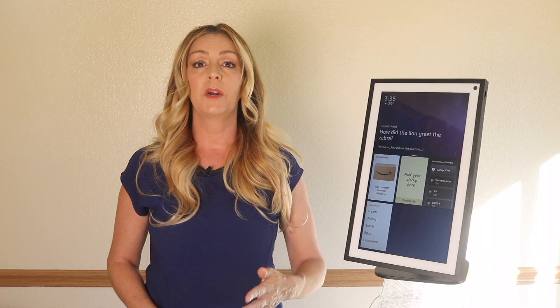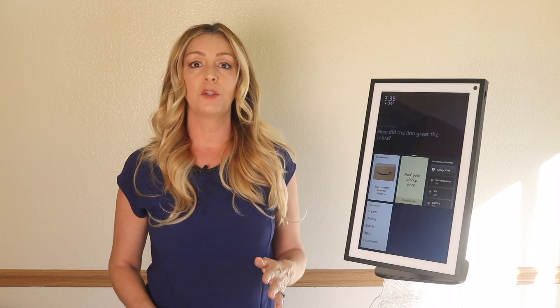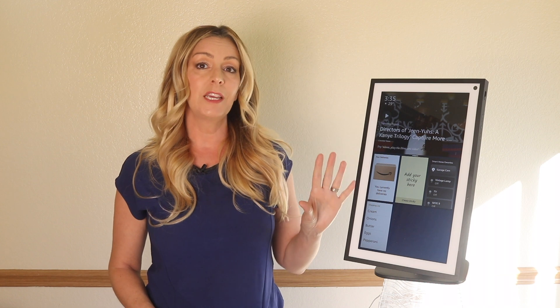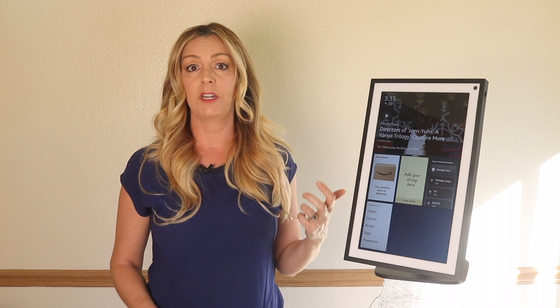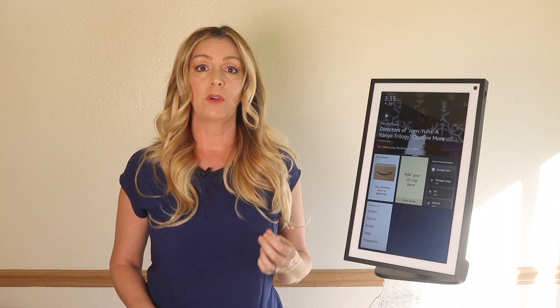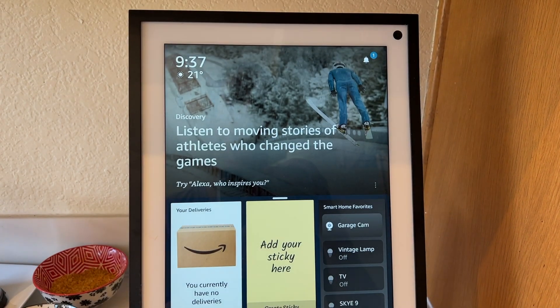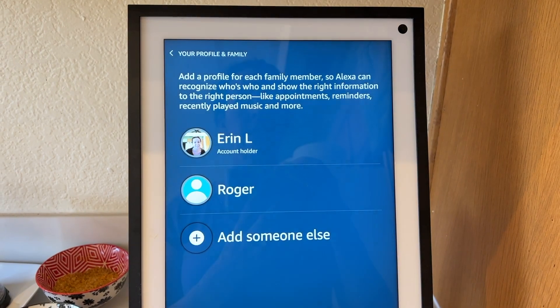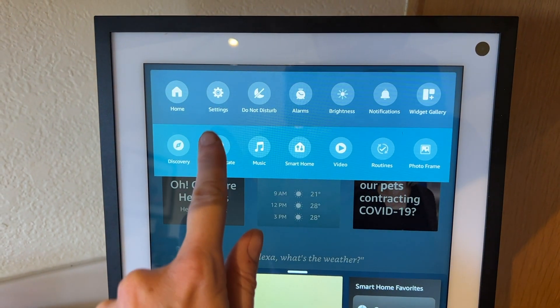To get this feature set up, here's what you need to do. This setup information will assume you've already installed your Echo Show 15 but skipped the Visual ID option, which it does offer when you first set up and initialize your device. There are two ways you can get Visual ID set up right now. You can ask Alexa by saying, 'Hey Alexa, learn my face,' or use the touch screen on your device — swipe down from the top of the screen and choose Settings.